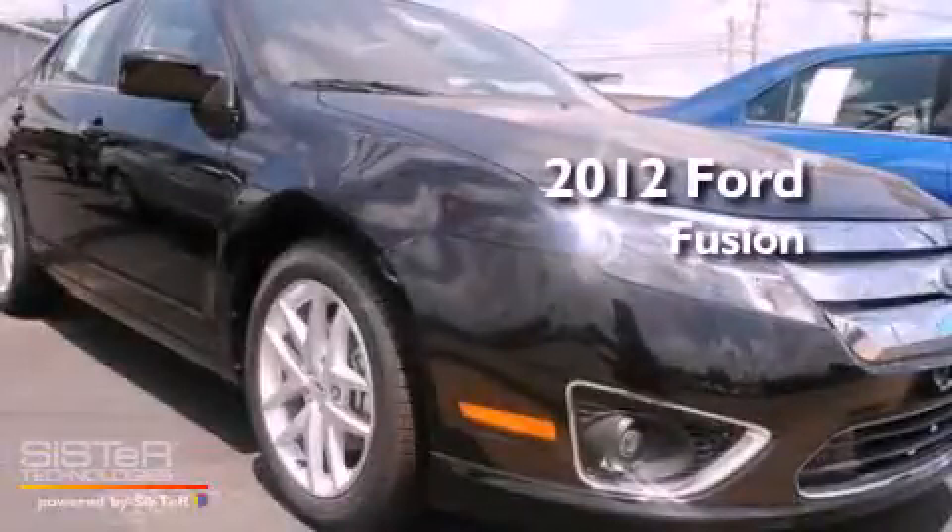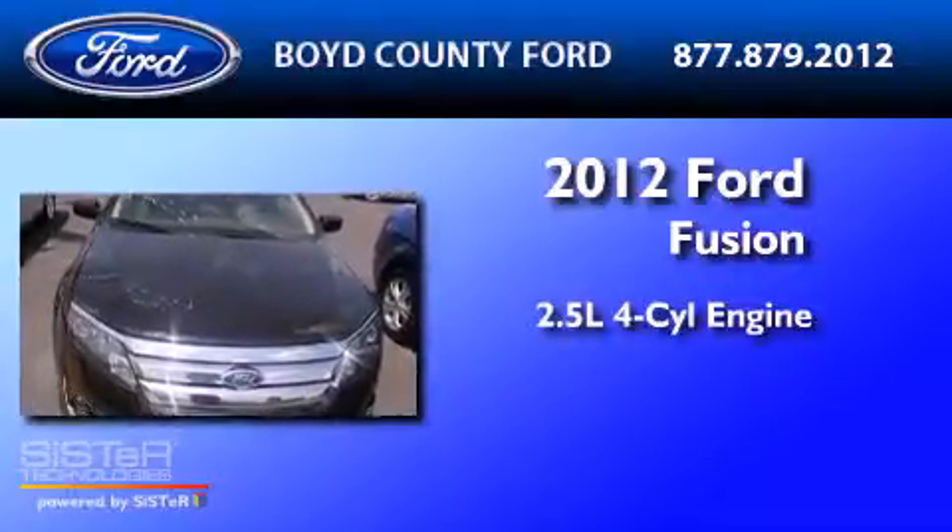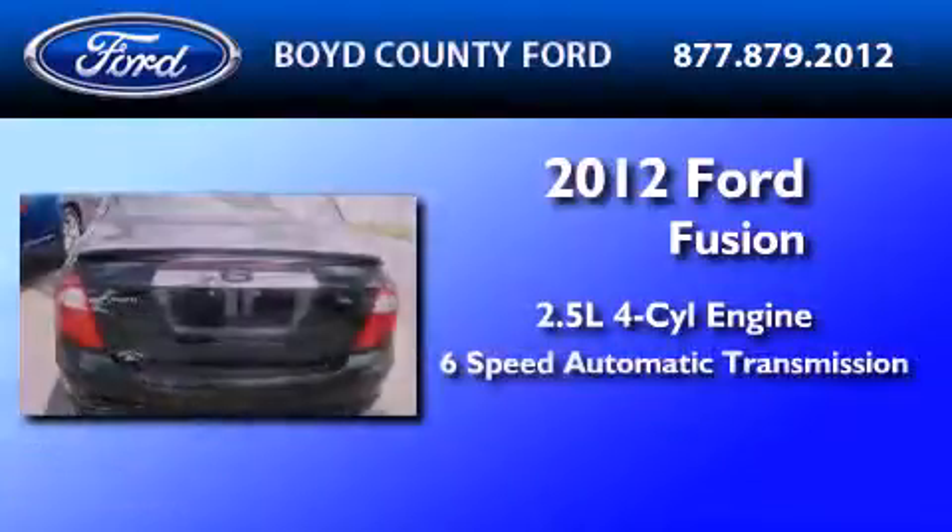This is a brand new 2012 Ford Fusion. It has a 2.5-liter four-cylinder engine and a six-speed automatic transmission.